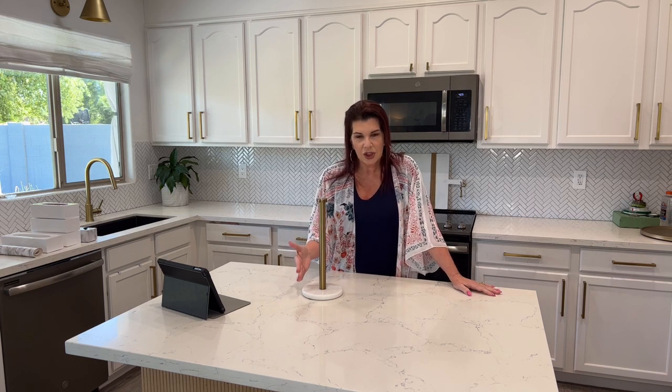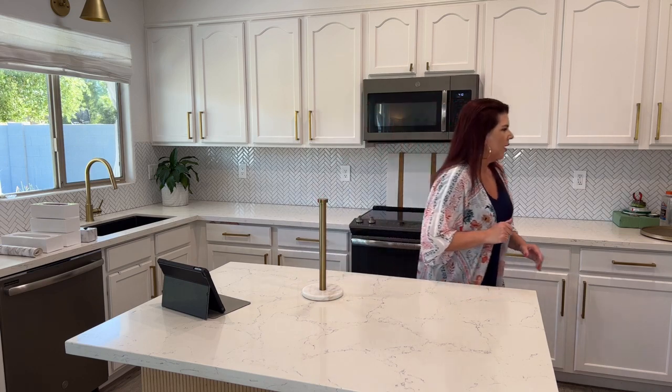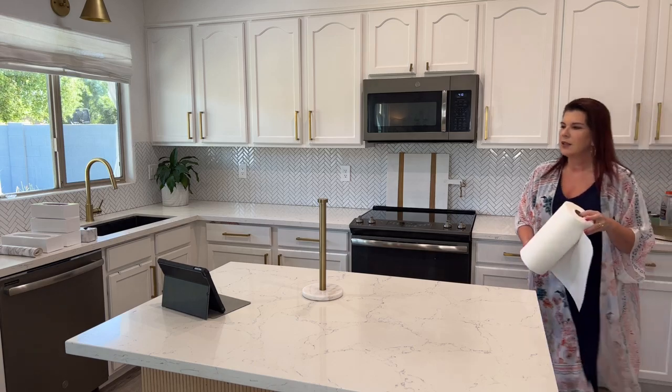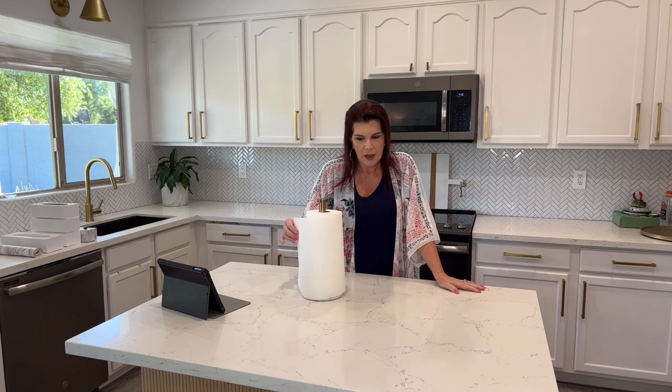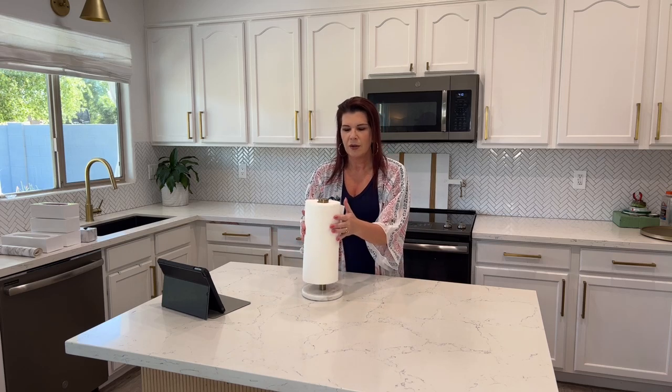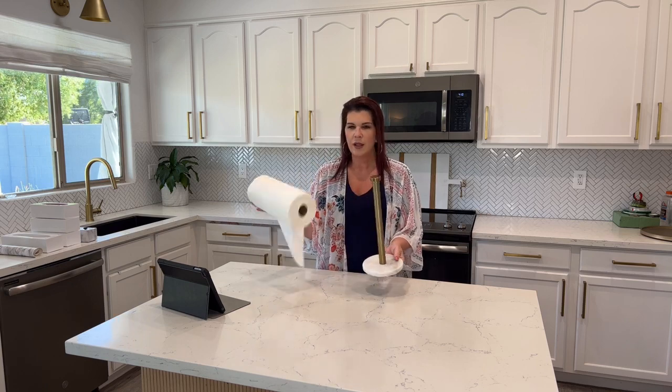Who loves a paper towel holder? Over the years we've had all different kinds — the kind with a handle, the kind you mount under the countertop. What I love about this one is it's gold with a marble base, so it goes really pretty in my kitchen. A great hack for these paper towel rolls is you can also put garbage bags on them and store them under your sink, so you can pull the garbage bags off super easy.